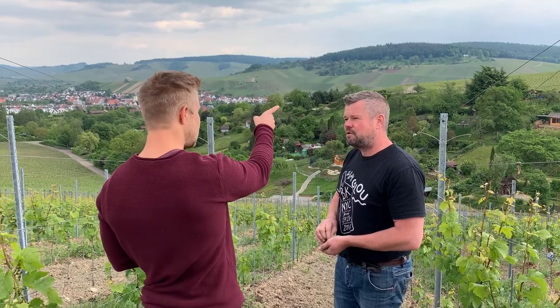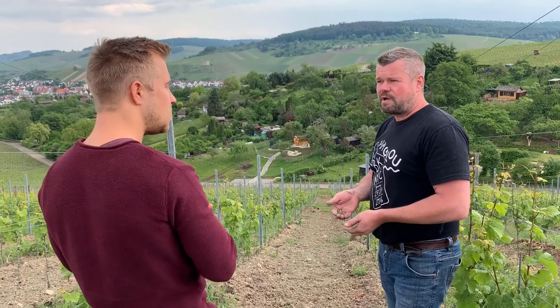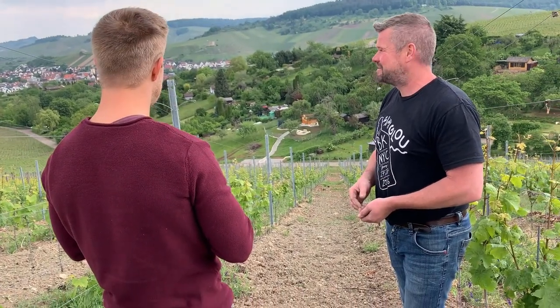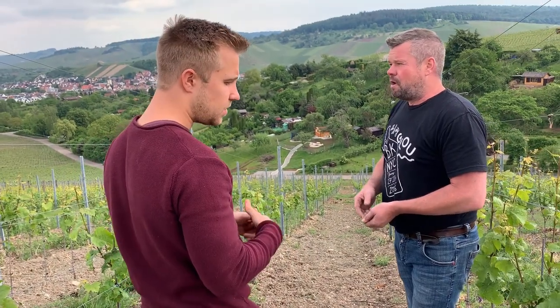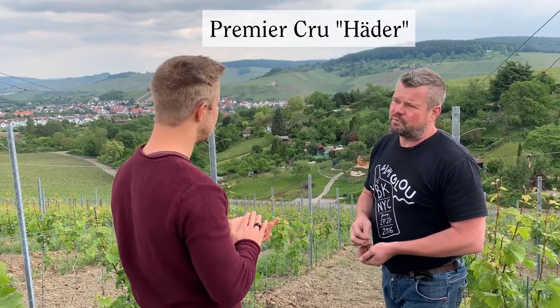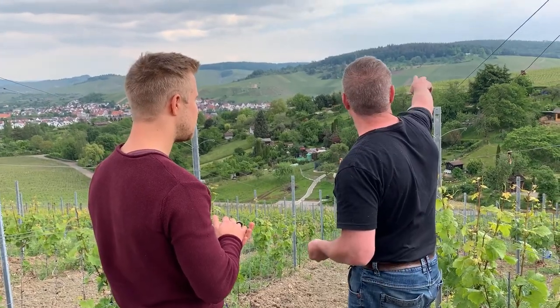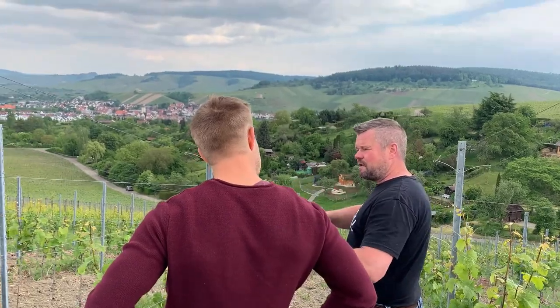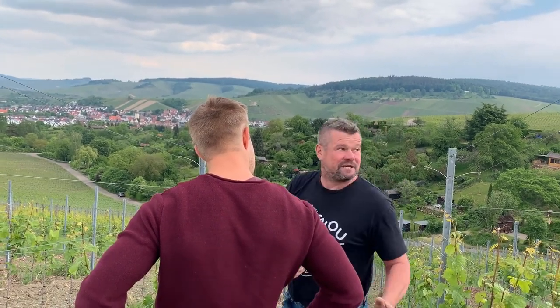Our winery is 80% white wine and the main variety is Riesling. This vineyard is a Premier Cru, and our Grand Cru is over there at the Pulvermaker site. During the day you have good sun exposure, and in the afternoon the shadow comes as the sun goes behind the forest, giving you cooler conditions.